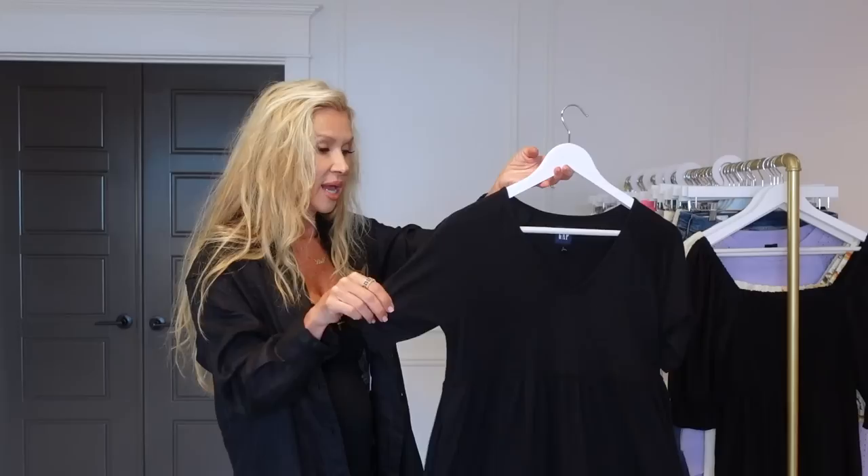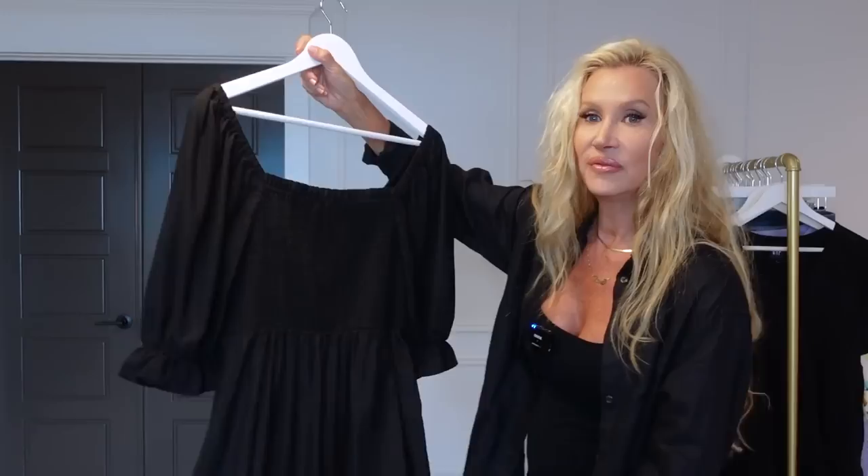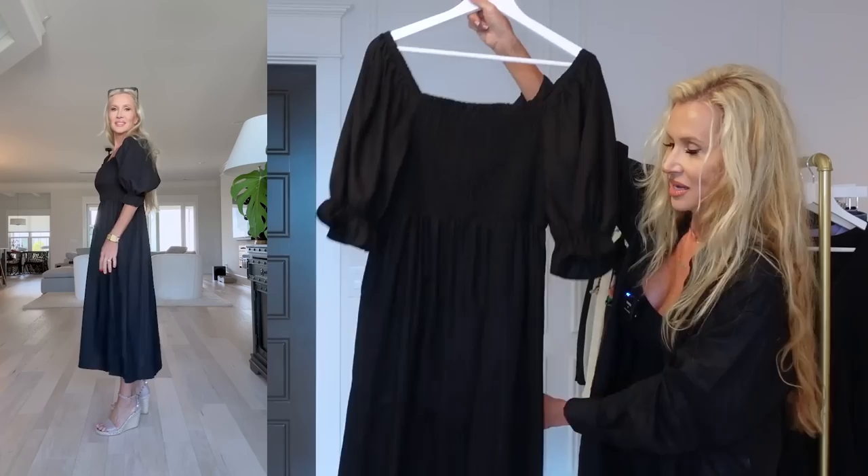This next one is along the same lines in theory, but a little different. I love a dress like this that is very sweet and classic — you can wear it on a date night or during the day. It's a linen-type blend, really nice. And when I tried it on, I wore a regular bra and it looked great, which doesn't always happen with these kinds of necklines.